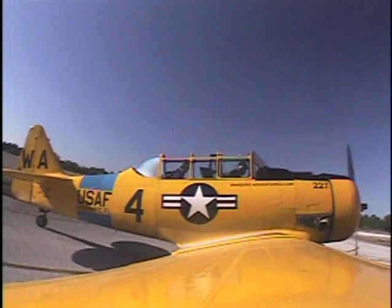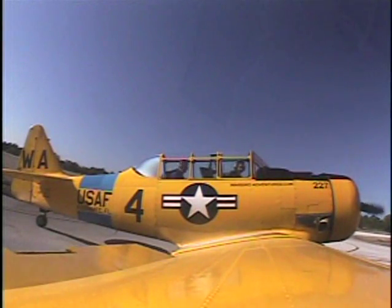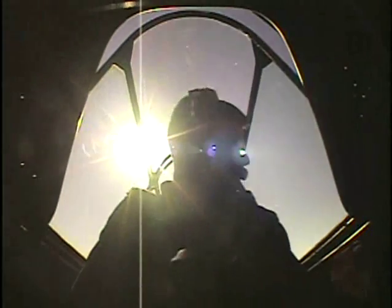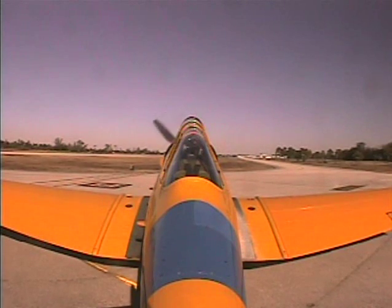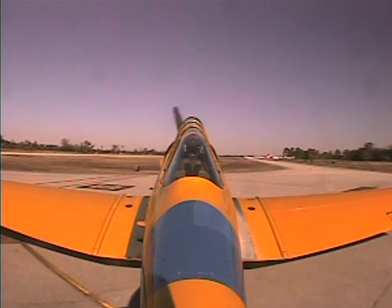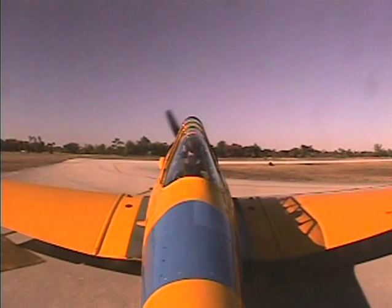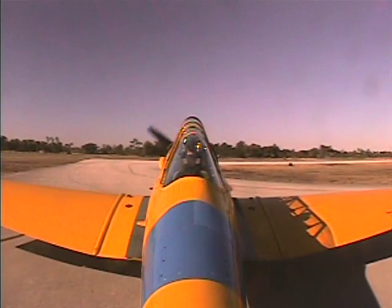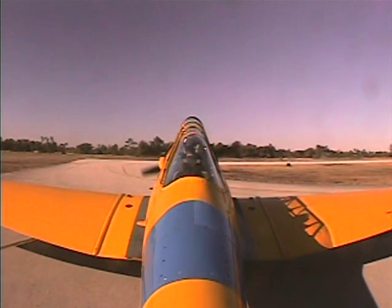Up to 2000 RPMs to check the magnetos: right mag, RPM drop, back to both; left mag, RPM drop, back to both. That's a good power check. Over to tower frequency. Trim set for takeoff; left tank selected, mixture rich, both. Check the controls — stick right, right aileron comes up; stick left, left aileron comes up; pull back to check elevator and rudder. Controls are free and correct. Check the baggage door — it is closed. Pull up to the hold-short line.